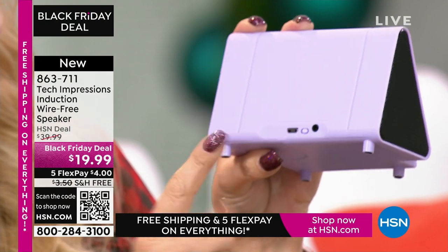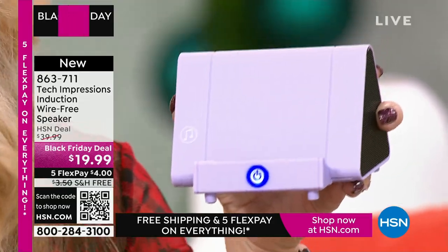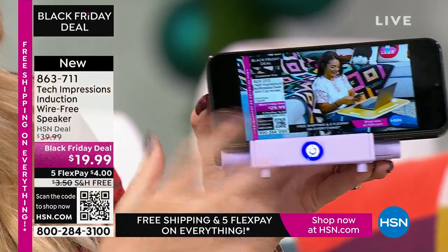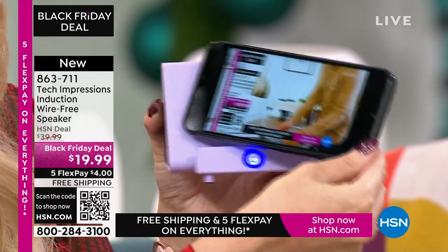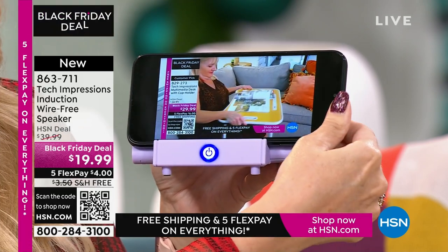It has a built-in rechargeable battery — you'll get about five hours of listening before it's time to plug it back in. You have a master power button on the back and a glowing switch on the front that shows it's turned on. I don't have to set anything up — I just grab my phone, line up the speaker with the musical notes on the edge, and it's automatically amplifying. I didn't have to do a thing. It's brilliant.